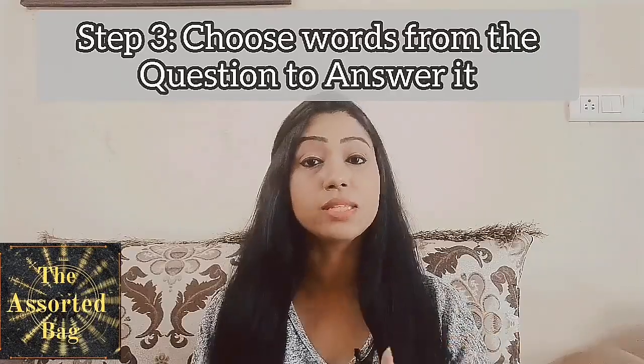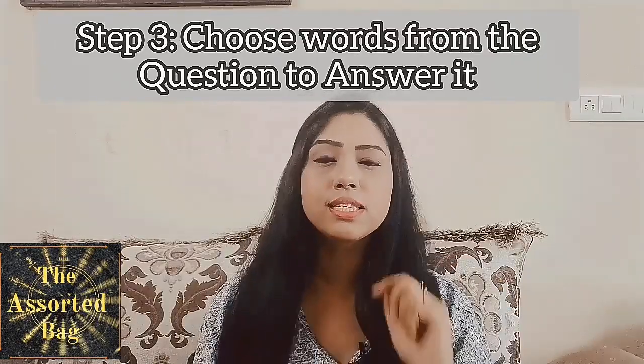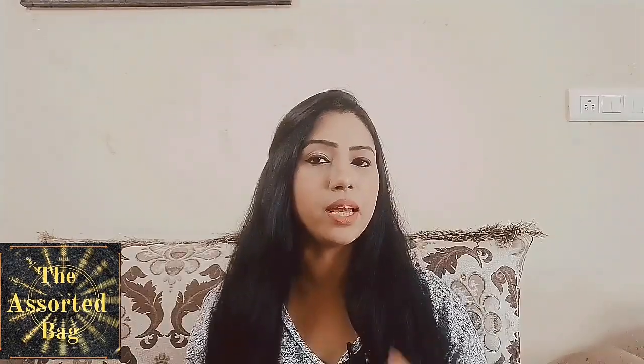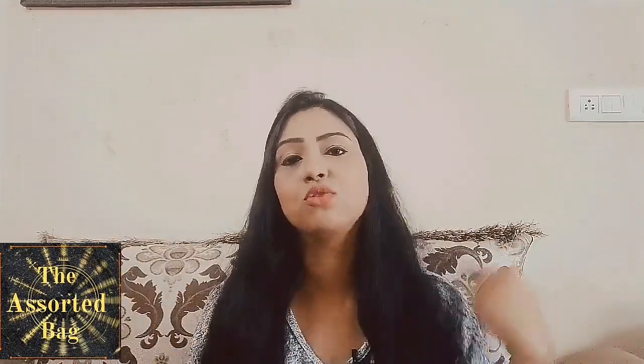The next tip deals with answering questions in English. When somebody asks you a question and you're not sure how to reply, know that most of the time your answer will be in the question itself. For example, if somebody's question begins with 'Does he do something?', your answer will be 'Yes, he does.' Or if the question is 'Can you do something?', your answer is 'Yes, I can.' The words you use in your answer are actually coming from the question. You can implement this for longer or complex questions as well — hear the question properly, frame the answer using words from the question, and you'll be good to go.